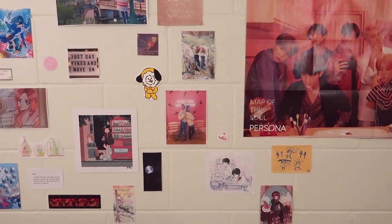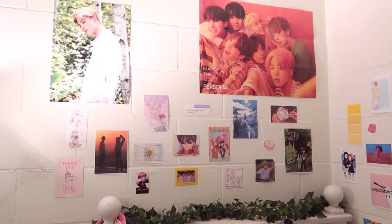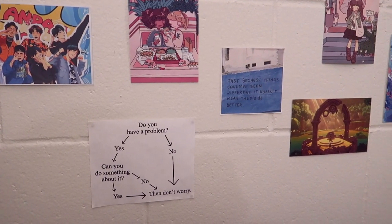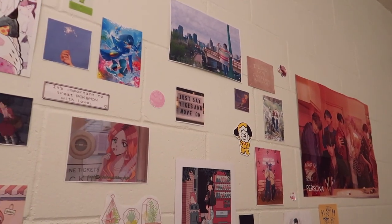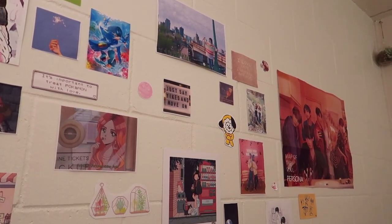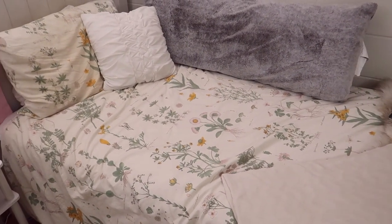I have BTS posters, a lot of Kayami art, Studio Ghibli stuff, some memes and jokes, a couple of pictures of me, and anything else I really like. I try to keep quotes that mean a lot to me down near where I lay my head at night — inspiring quotes or things that help me out, so if I'm stressing I can look over and see what's really important. If you want me to go in detail on each of these, I can do an art tour — just leave a comment below.